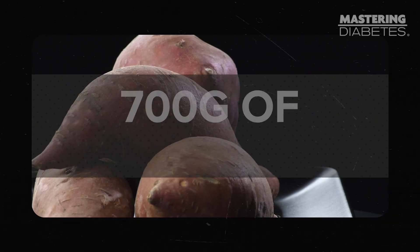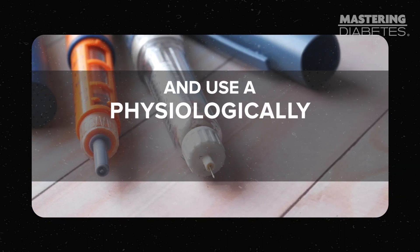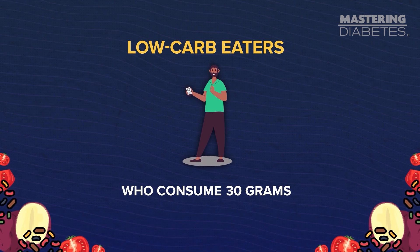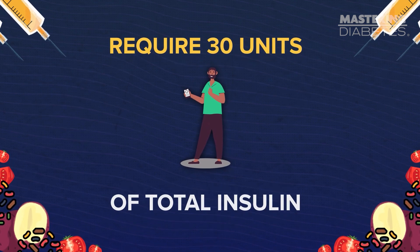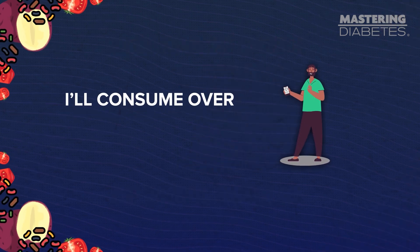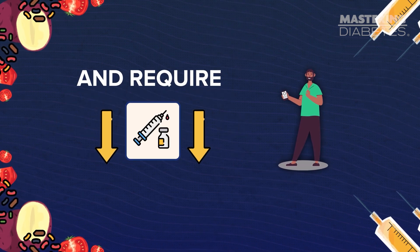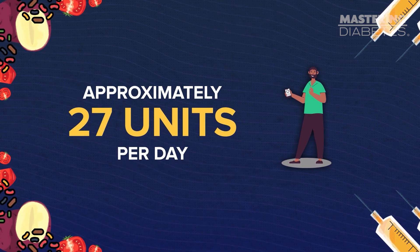I eat approximately 700 grams of carbohydrates per day and use a physiologically normal amount of insulin. Published research shows that low-carb eaters who consume 30 grams of carbs per day require 30 units of total insulin. On the other hand, I consume over 700 grams of carbohydrates per day and require less total insulin — approximately 27 units per day. This shows that my body is very insulin sensitive because it's using that insulin very efficiently. If that sounds crazy to you, you're in the right place. I like being crazy because being normal is pretty terrible when it comes to diabetes health.